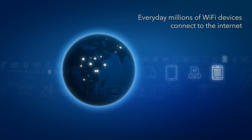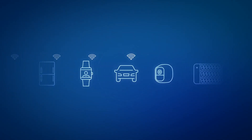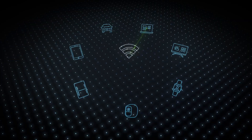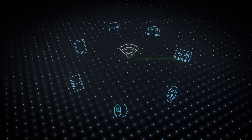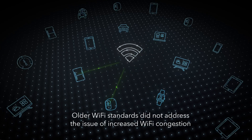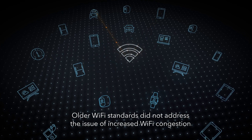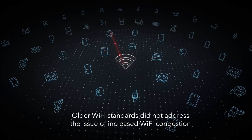Every day, millions of Wi-Fi devices connect to the Internet in homes around the world, and each day millions more are added. Although each new Wi-Fi standard, such as N and AC — now known as Wi-Fi 4 and Wi-Fi 5 — delivered greater and greater speeds, these standards did not address the issue of increased Wi-Fi congestion and the capacity needed to handle the extreme number of devices being connected.